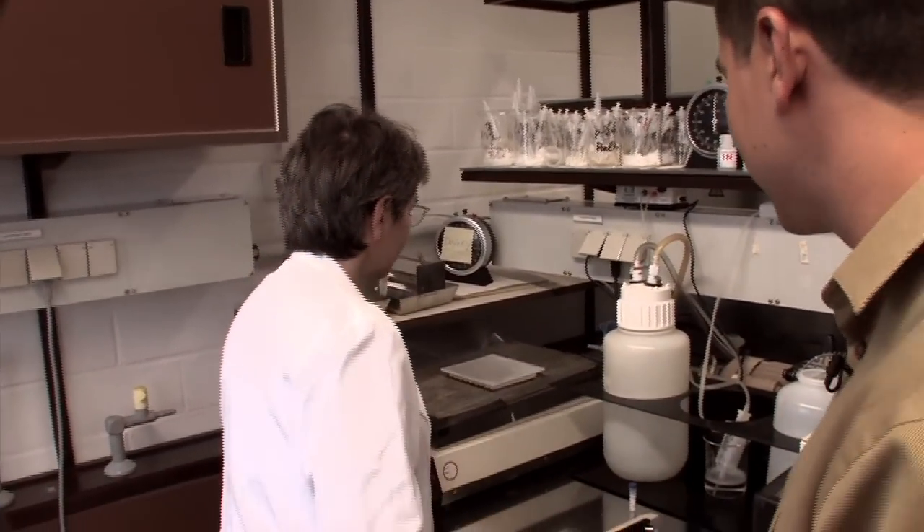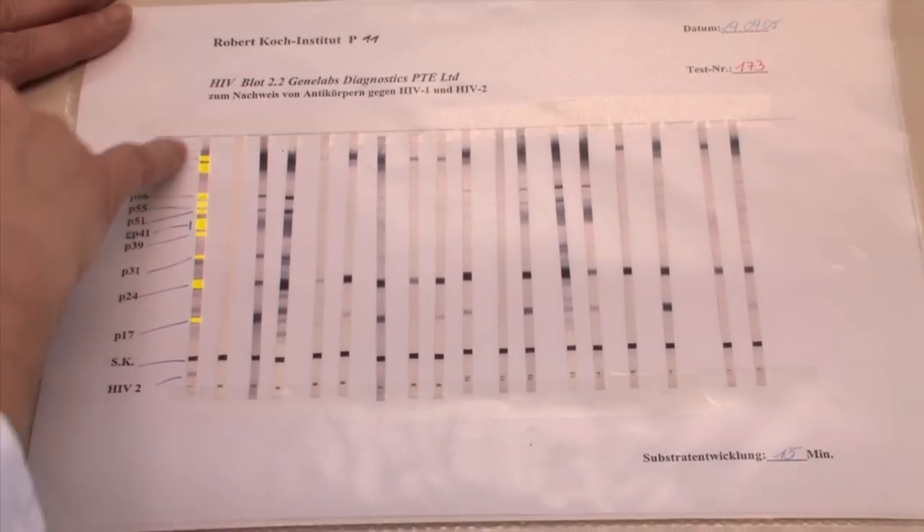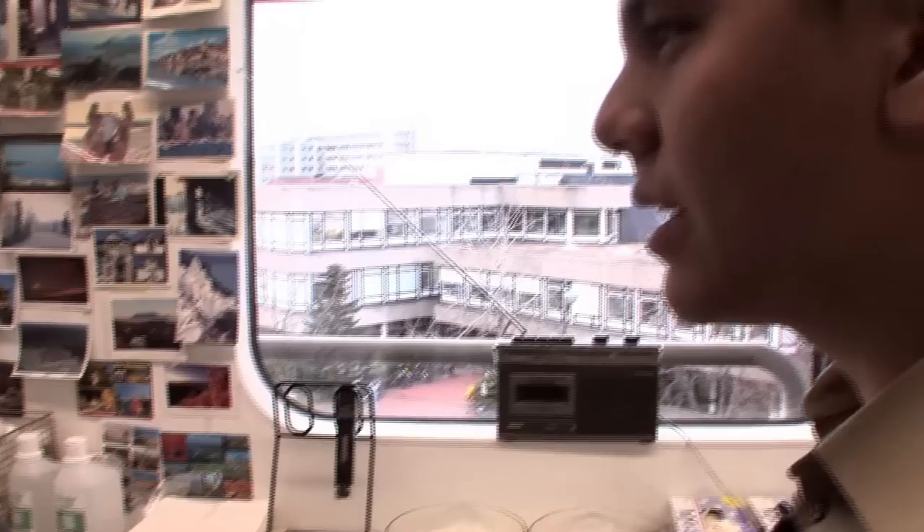When looking at a Western blot, how do you determine what is a positive? You need a certain number of bands to be present. It depends on the producer of the test — the manufacturer. There are different criteria from different manufacturers, and there are also guidelines from the WHO and UNAIDS.